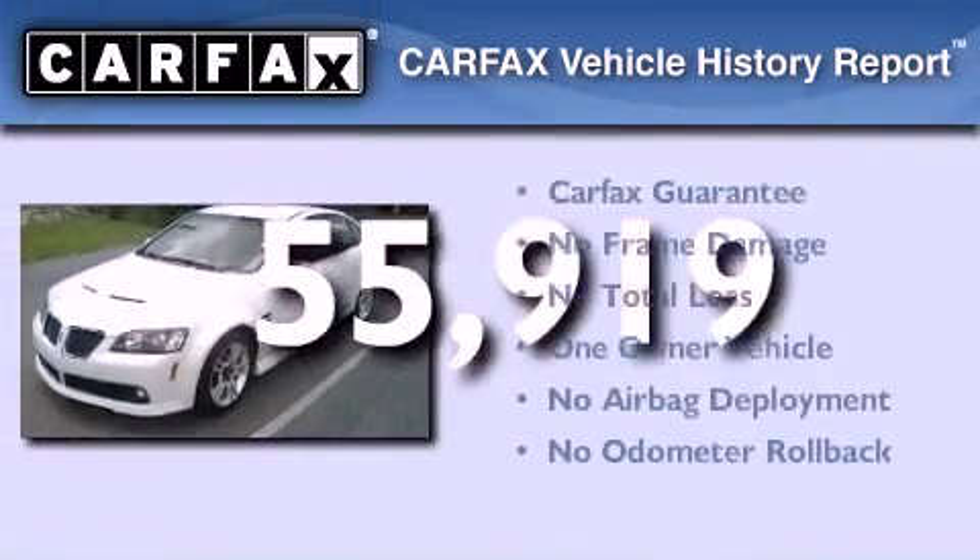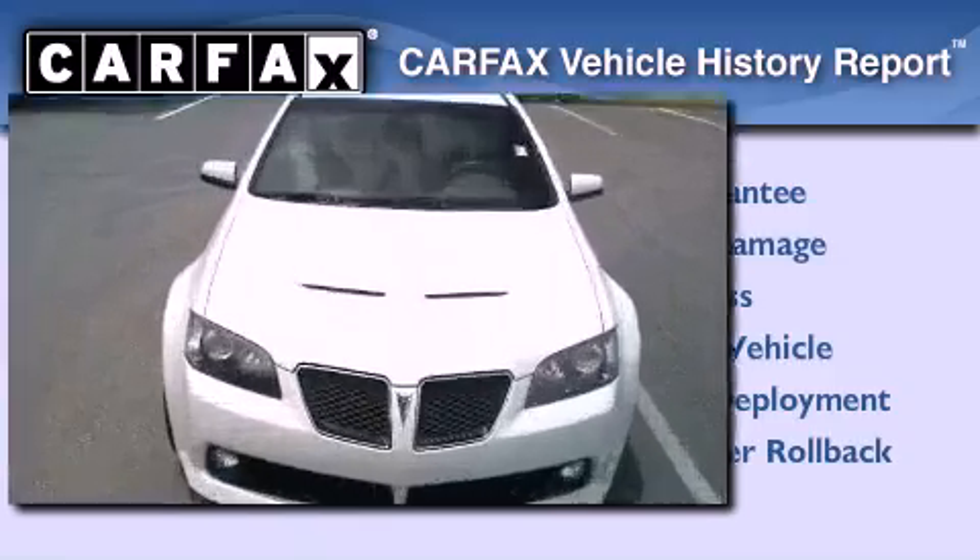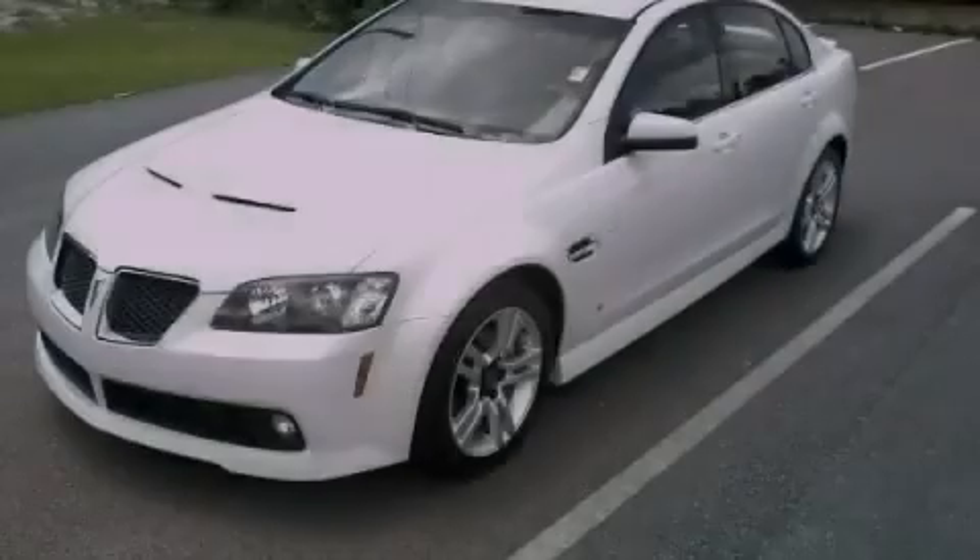This Pontiac has had only one owner and it qualifies for the Carfax Buy-Back Guarantee. Stop by today and test drive this vehicle for yourself.